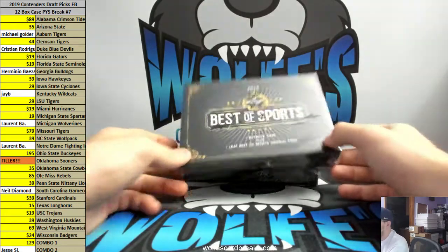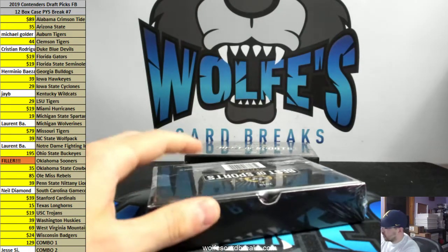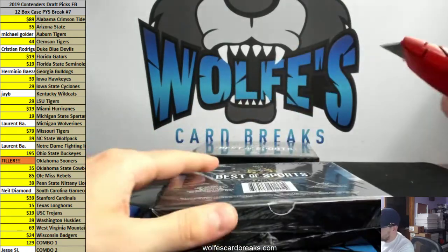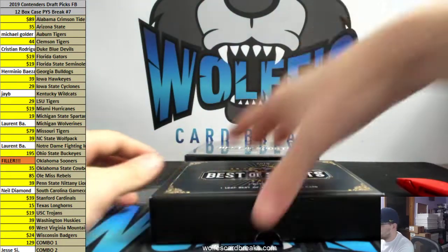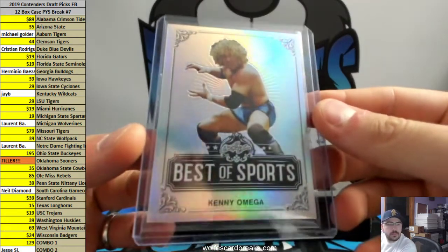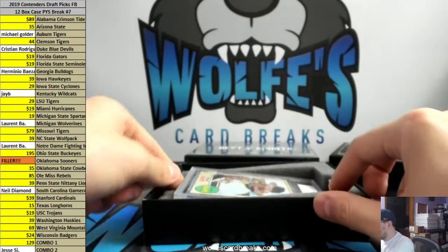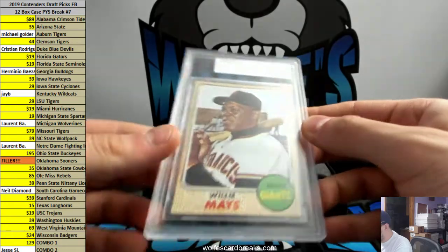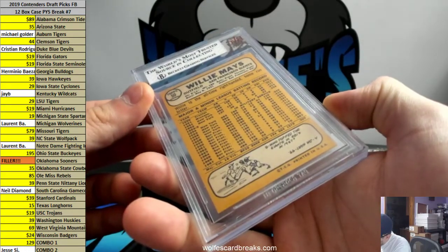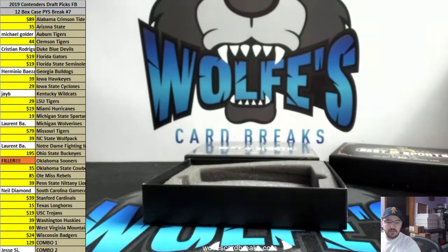All right, here we go — the other two personal boxes for PC Nelly, 2019 Leaf Best of Sports. It's got that fuzz stuff on them. Kenny Omega. What do we have here? 1968 Topps, a Willie Mays, near mint seven. 68 Topps, Willie Mays, near mint seven. I don't think that's a whole lot of anything, is it?